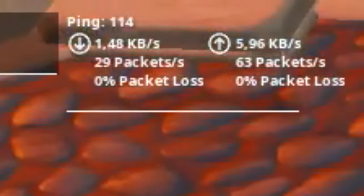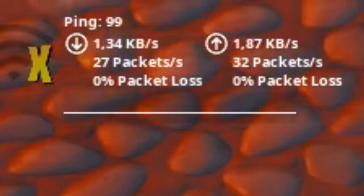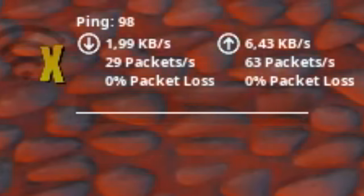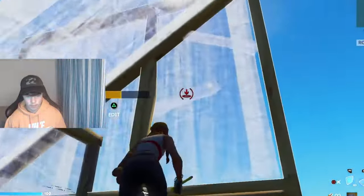I've just loaded up into Creative and if you look at my ping I'm getting like 114 — I was getting a little bit lower earlier, like 100 or whatever. This is the kind of ping you get without doing the method. Now I've turned on the thing you need to make this work, and as you can see I'm getting in that 90 ping region.